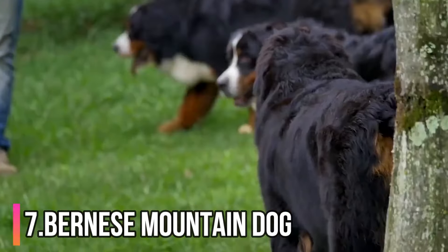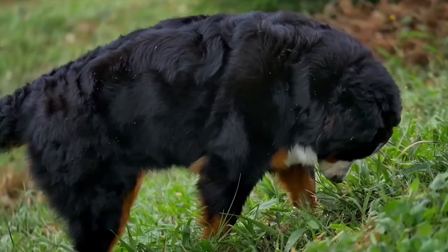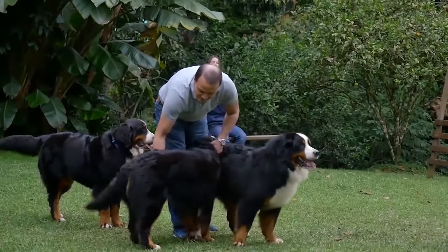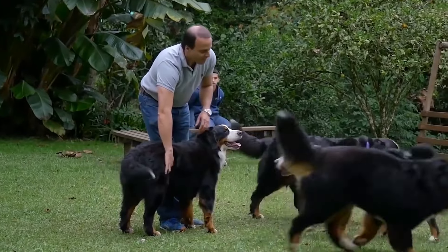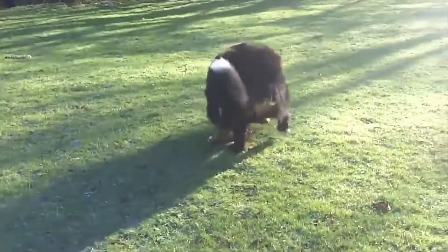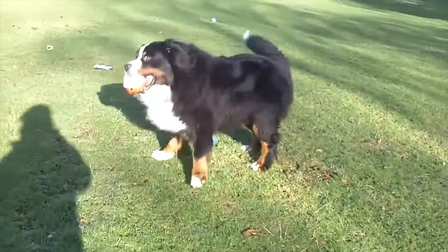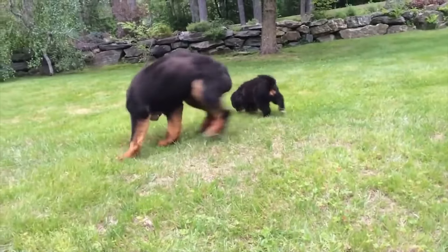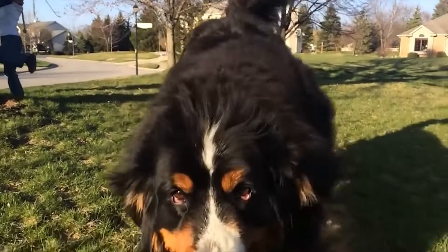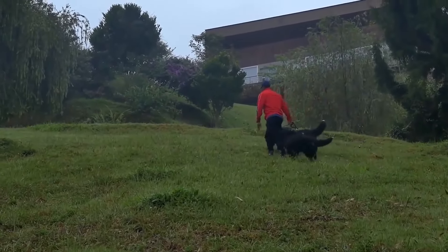Number 7: Bernese Mountain Dog. Bernese Mountain Dog is a large, beautiful breed that originally bred in Switzerland. It is one of the varieties of Swiss Mountain Dogs. This pretty breed has a thick, tri-colored coat. The chest of Bernese Mountain Dogs is black and white. They have a length between 24 and 28 inches and weigh up to 50 kilograms. They are very intelligent and learn tricks quickly. Owners need to train them well in puppyhood. By heritage, Bernese Mountain Dogs developed as farm dogs, especially to protect cattle.